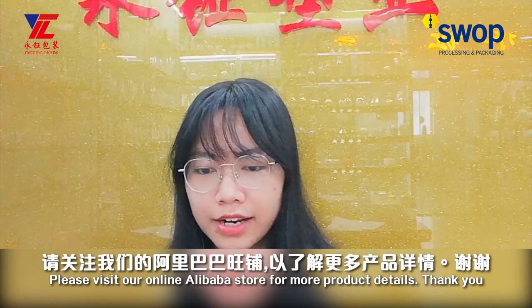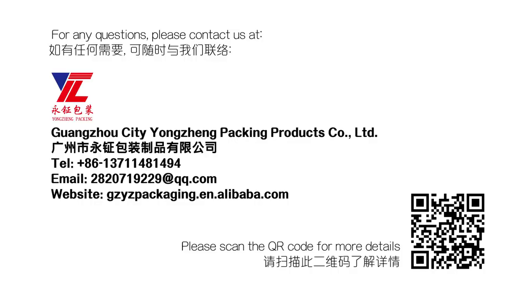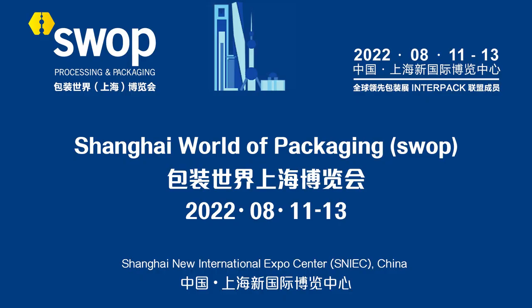Please visit our online Alibaba store for more product details. Thank you. For more information, visit our website at www.alibaba.com.